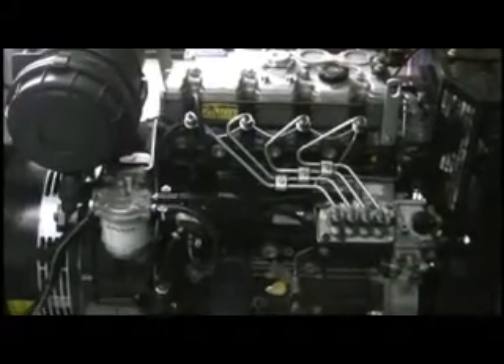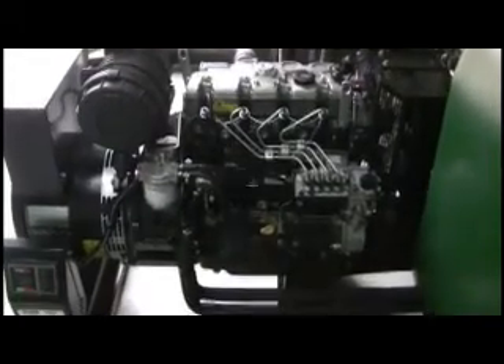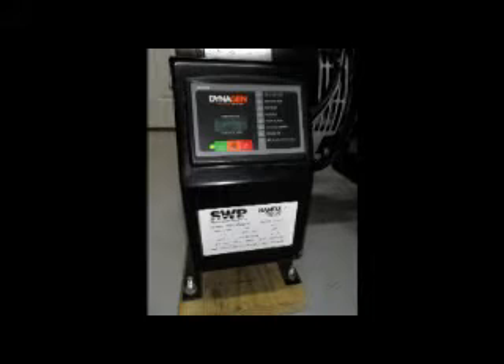I would have liked to have used a domestically produced alternator, but at the time I couldn't find one coupled to a Perkins diesel at a reasonable cost. However, I have had some experience with the McCulty alternators and they seem to be very well made and have performed well. There are lots of engine controllers available for these generator sets.